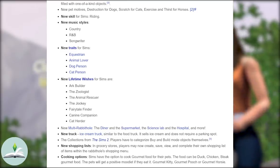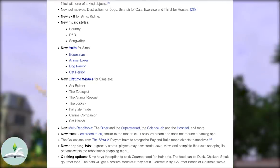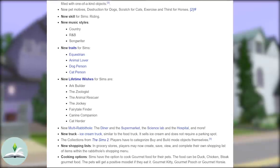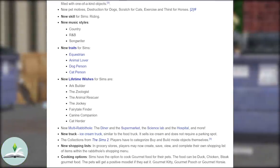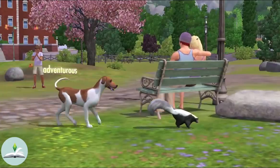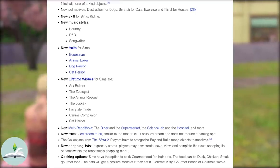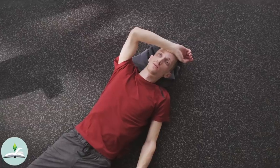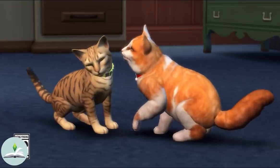Horses can be ridden, which can be another type of transport for Sims. They can also be trained and entered into horse riding competitions. All pets can be fully customised with a collar wheel and in pretty much any way you can imagine. Pets have their own wishes, motives and lifetime rewards and are fully playable — you can literally be a pet. You can play as a dog, cat or horse running about town. There are several new traits for Sims, 1 new skill, 3 new music styles and 7 lifetime wishes.